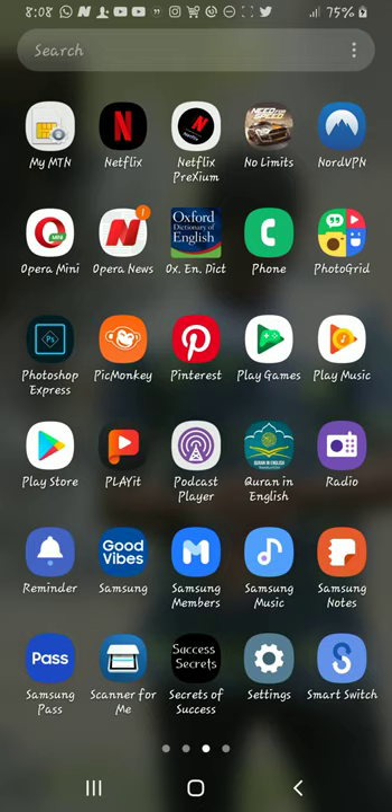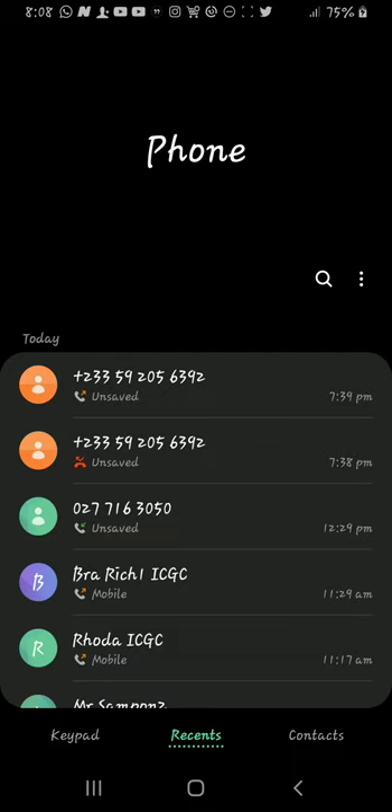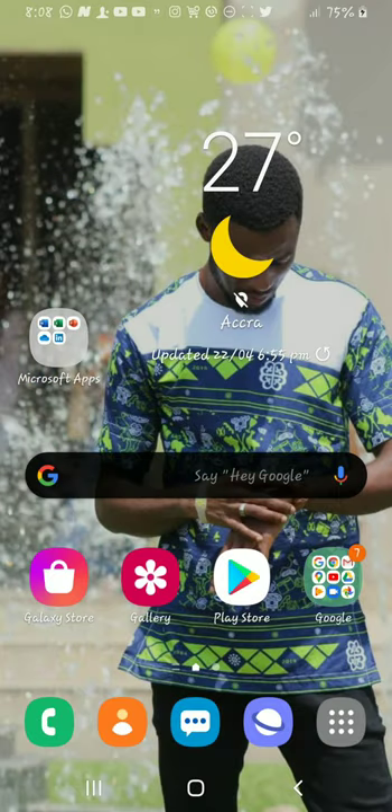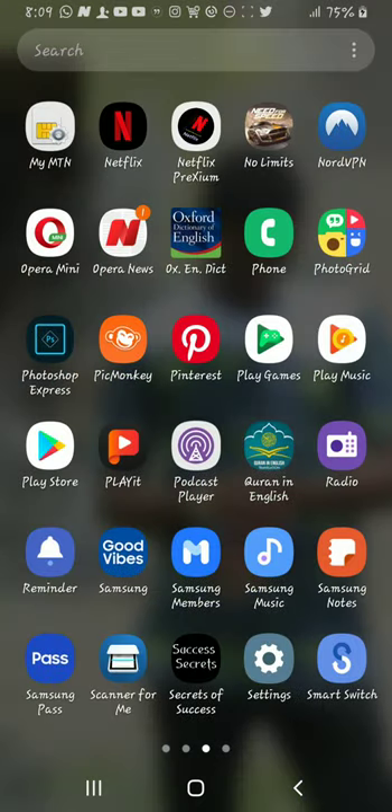Sometimes your email will appear to send successfully, but when you call the recipient they confirm it never arrived — that's another sign your phone is being hacked. Also, when you try to make a call, it drops immediately as soon as you send it — that's another way to know your phone may be hacked.